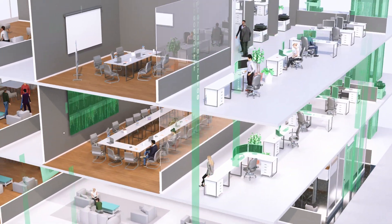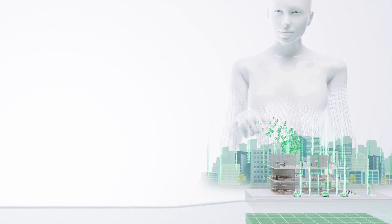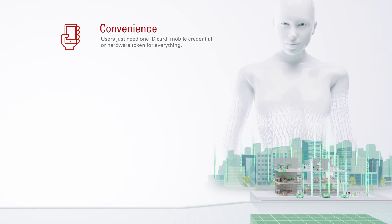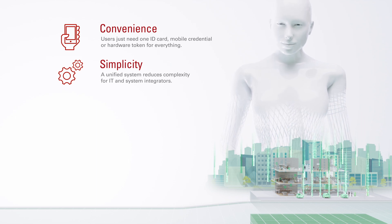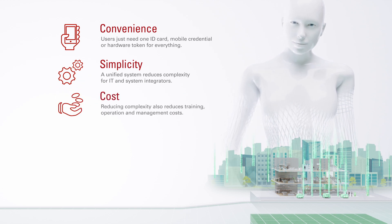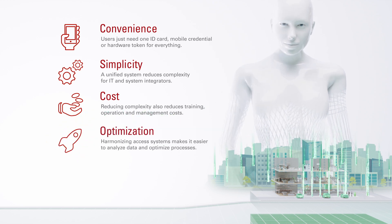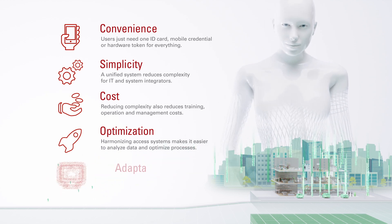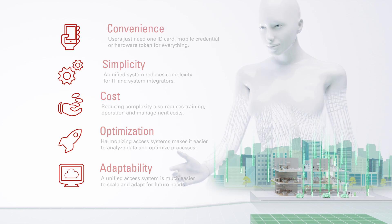A harmonized access control system is simpler for users and for organizations. Convenience: users just need one ID card, mobile credential, or hardware token for everything. Simplicity: a unified system reduces complexity for IT and system integrators. Cost: reducing complexity also reduces training, operation, and management costs. Optimization: harmonizing access systems makes it easier to analyze data and optimize processes. Adaptability: a unified access system is much easier to scale and adapt for future needs.